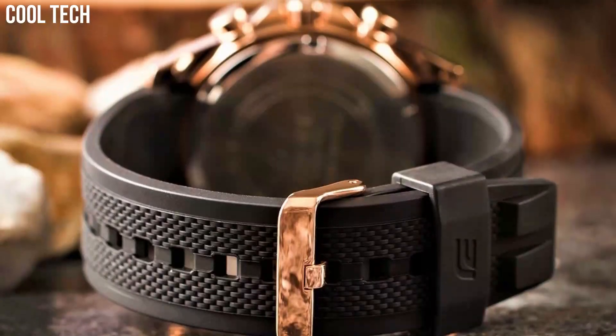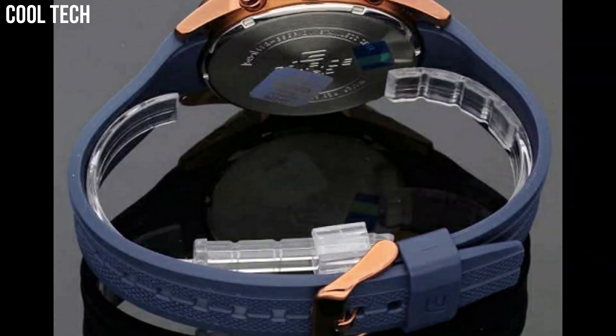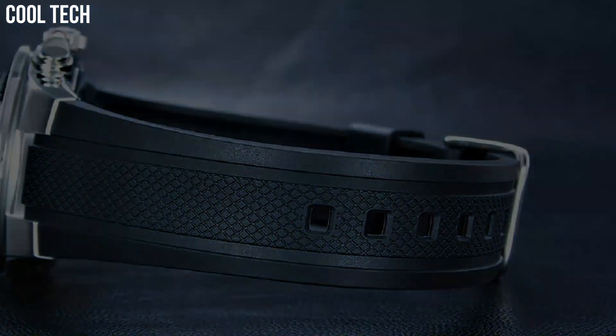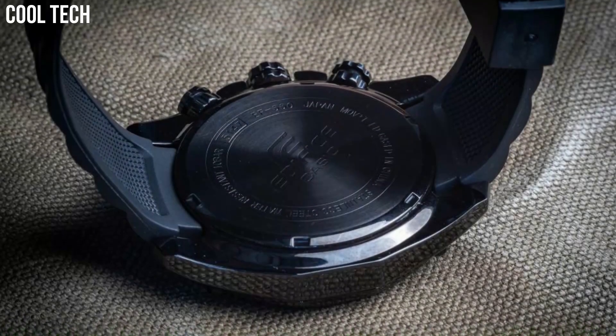Hello everyone! Are you looking for the best Casio Edifice watches for men? Our criteria for ranking include features, style, value, and popularity. We've included a wide variety of Casio Edifice models to help you find the best watch for your needs.